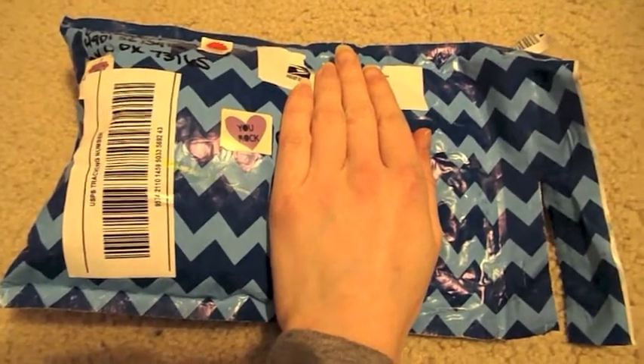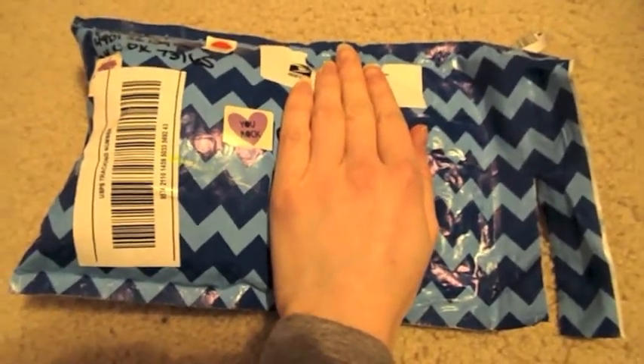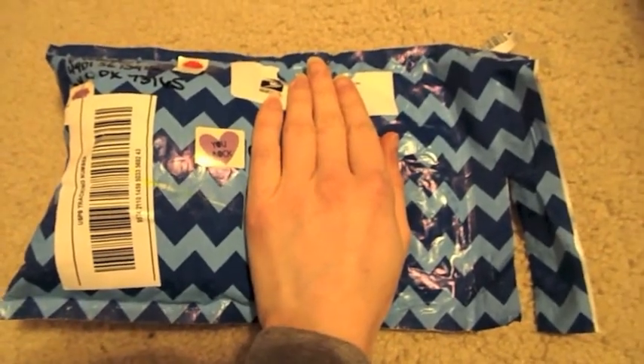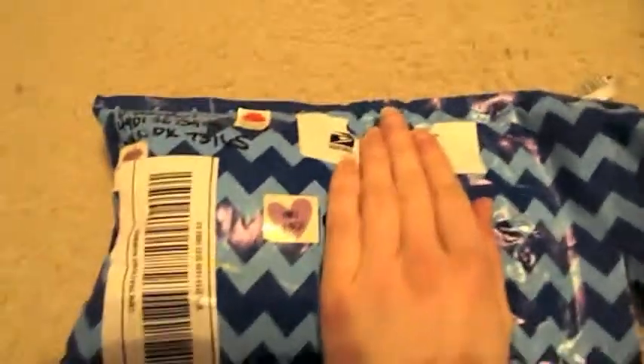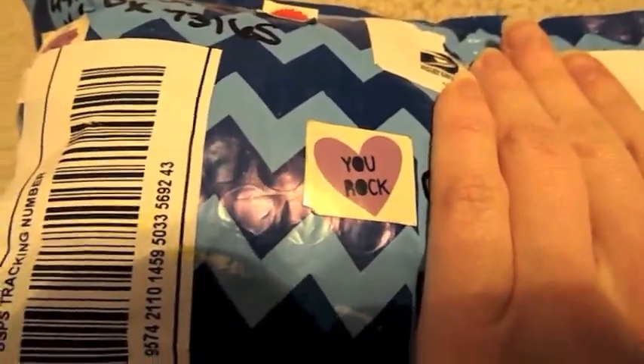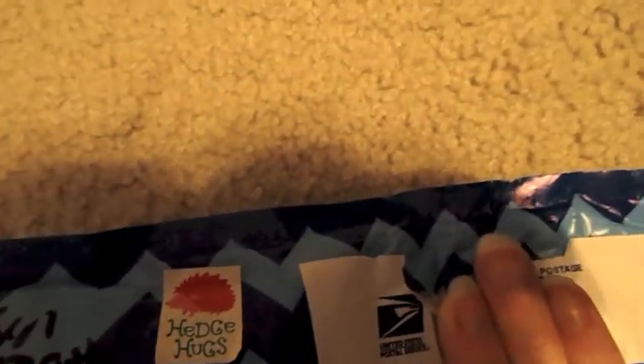Hi guys, I got something in the mail today. I ordered some pacifiers from Silicone Baby and they came in the mail today. It's really cute — she got some stickers on there. This one says 'You Rock,' that one has a robot, and then that one says 'Hedge Hugs.' So that's really cute. Let's go ahead and open these.